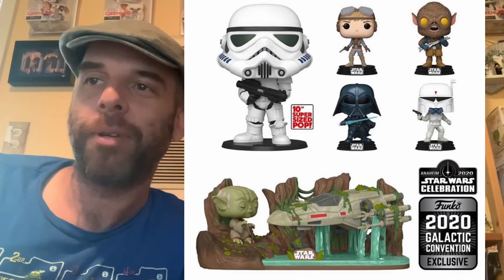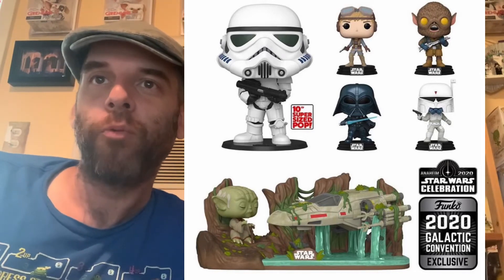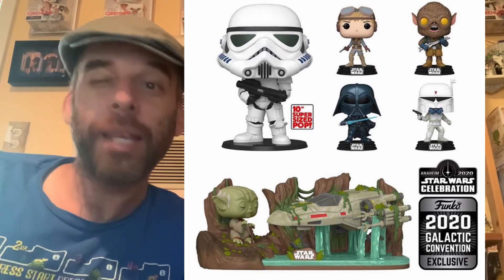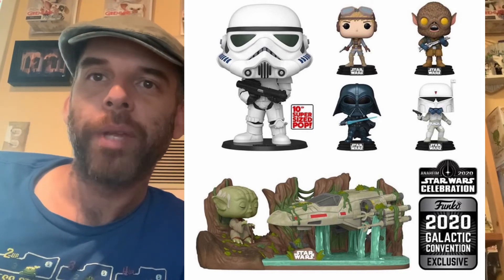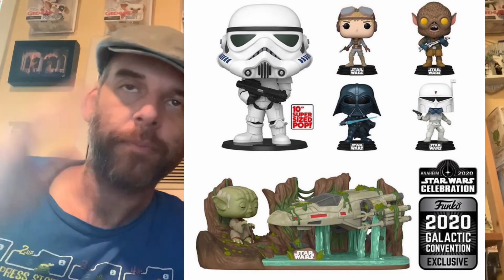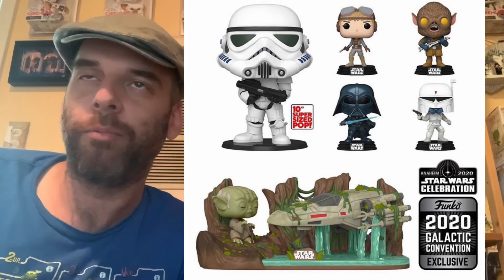Quick one today. Just the 2020 Galactic Convention coming up in a few hours here. Definitely will be in for the Vader, definitely will be in for the Dagobah set, thinking about the Boba Fett. Visit Funko Virtual Con — obviously it's on the Funko shop. Get them while you can because they will sell out.